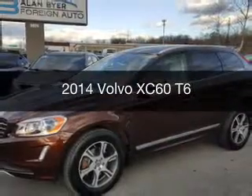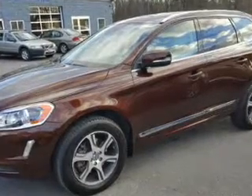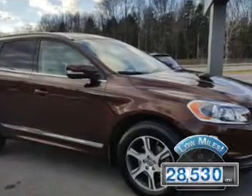This is a used 2014 Volvo XC60. It's powered by all-wheel drive, engine, and an automatic transmission. With fewer than 30,000 miles, this vehicle has a long road ahead.